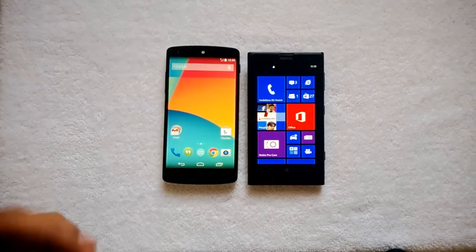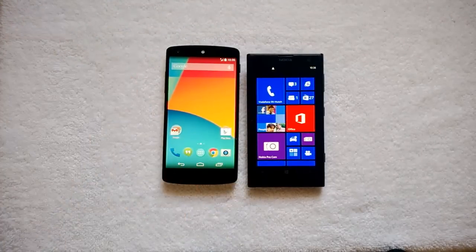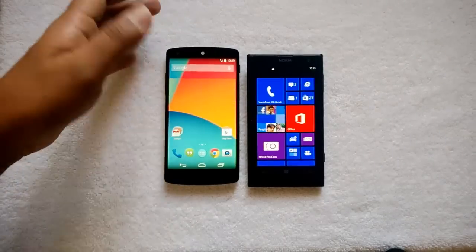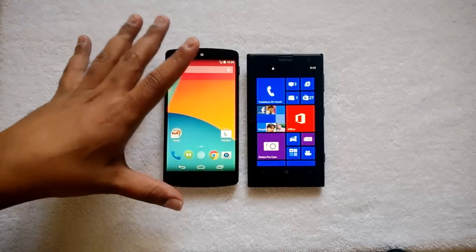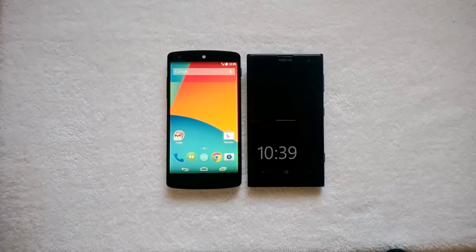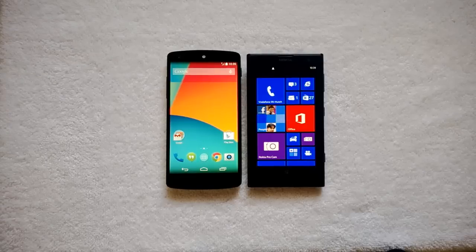Price-wise, the Nexus 5 is cheaper. If you are looking for a camera smartphone and are okay with Windows Phone 8, then the Lumia 1020 is worth the buy — it's the best camera out there. But if you are looking for more customization, the core Android experience, a decent camera, and reasonable battery life, then the Nexus 5 is really good. The Nexus 5 will also get the latest Android updates. Overall, both phones cater to two different segments. If price is a constraint and you are on a limited budget, the Nexus 5 is the better buy; if you're looking for the best camera phone, pick the Lumia 1020.